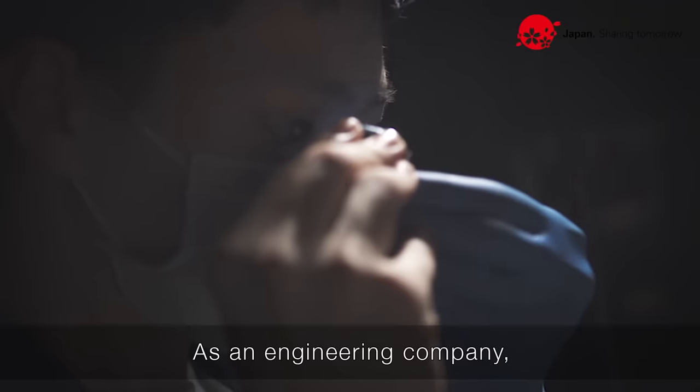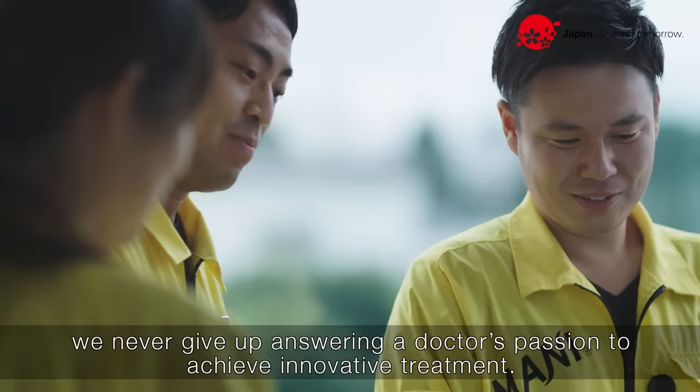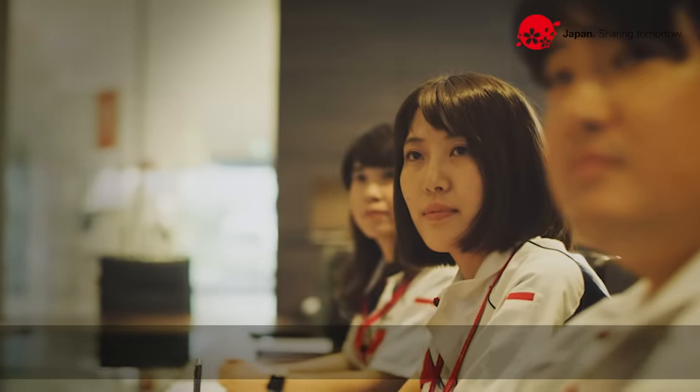As an engineering company, we never give up answering a doctor's passion to achieve innovative treatment. Japan, innovating the future.